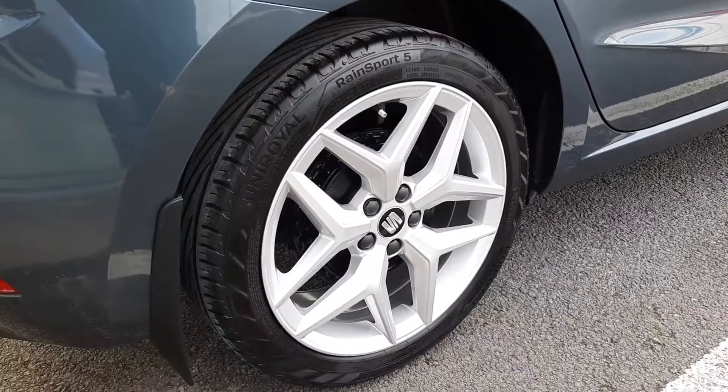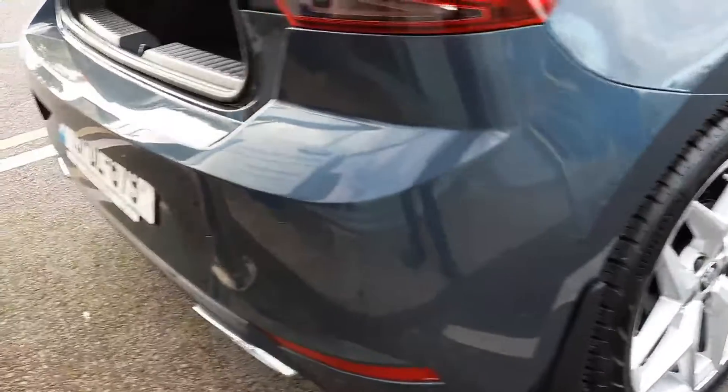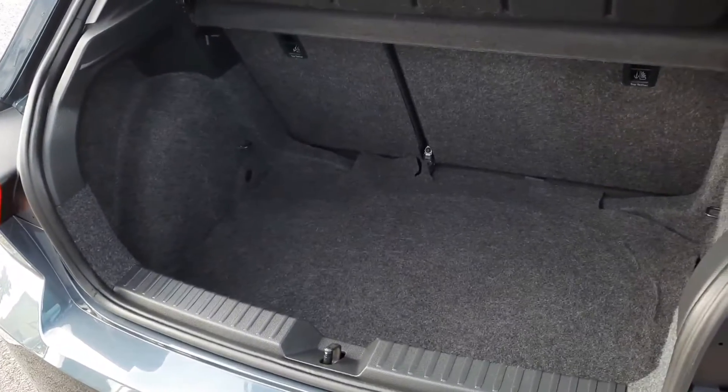Back here we have our 17-inch Ibiza FR alloys. Coming around the rear, we have our rear parking sensors, and as you can see we have good space inside in the boot.